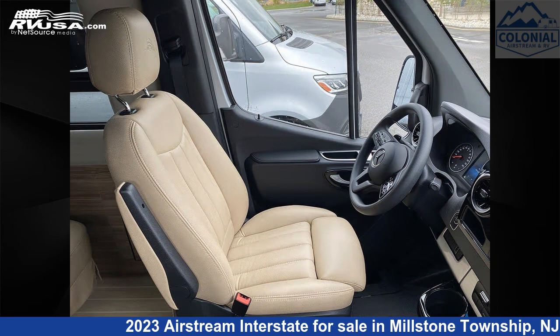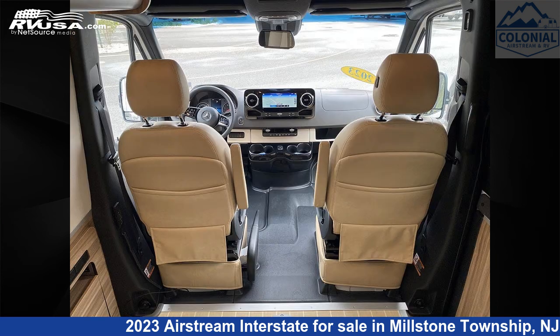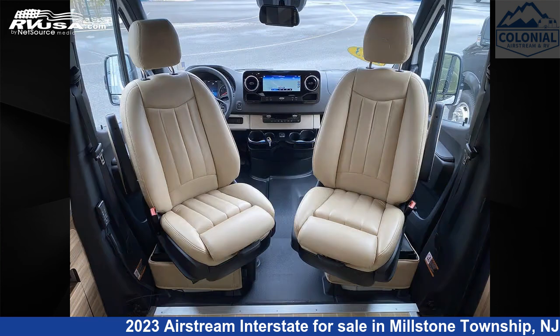This 2023 Airstream Interstate Tommy Bahama Lounge XT1 is built on a Mercedes-Benz Sprinter 3500 chassis and is powered by a Mercedes-Benz engine.